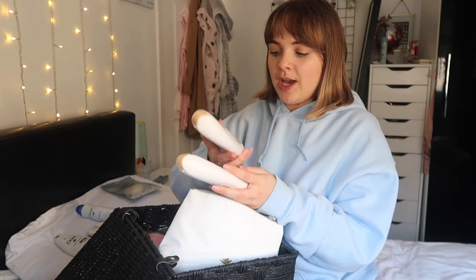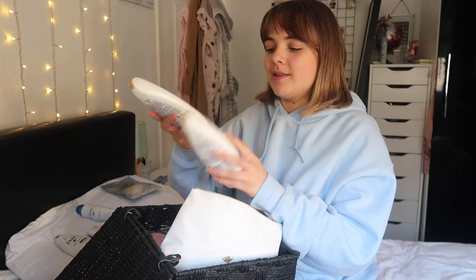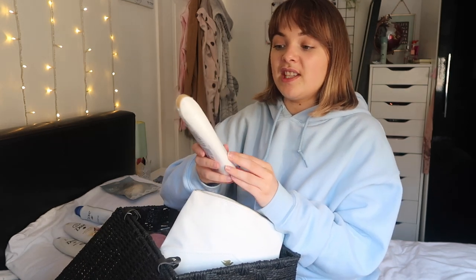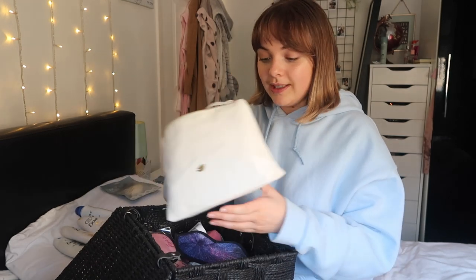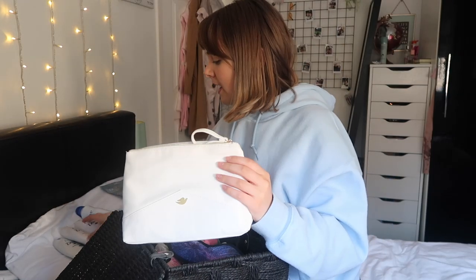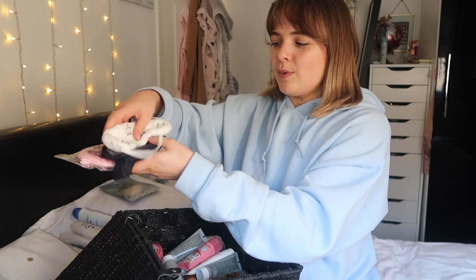I've got an original scent one, Sheer Butter and Warm Vanilla which is so nice, and a Silk Glow. It's a lovely little dreamy Dove bag - it even has a little Dove logo on it and was from a gift set at Christmas. Love Dove so much. I've also got a few very random sleep masks - I only ever use these when I'm going on a long haul flight, which won't be for the foreseeable future.